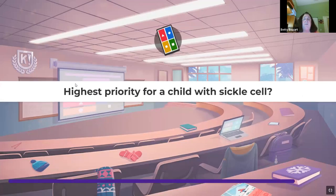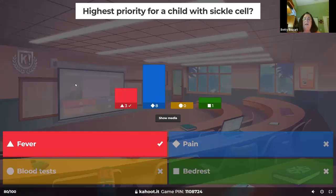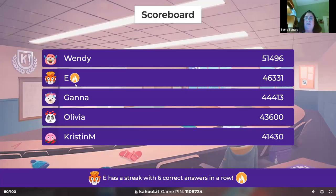Highest priority for a child with sickle cell — what do you treat first? Fever. The fever is causing the inflammation. Get an IV in, give a fluid bolus, good pain medicine, and start an antibiotic. Fevers probably cause the sickle crisis.